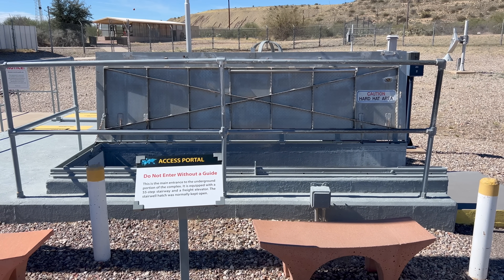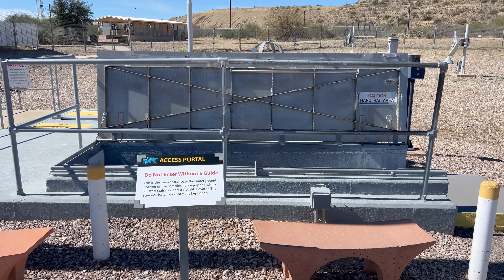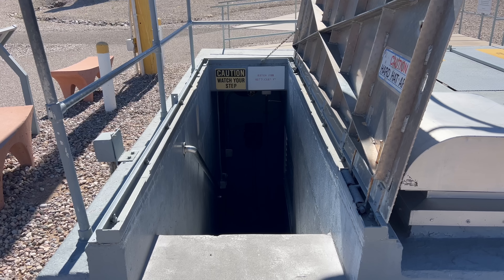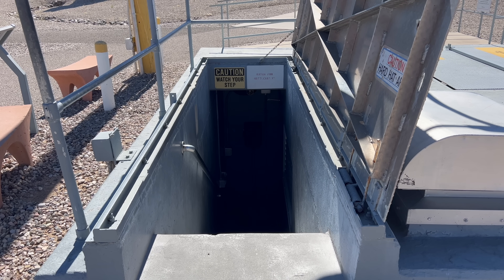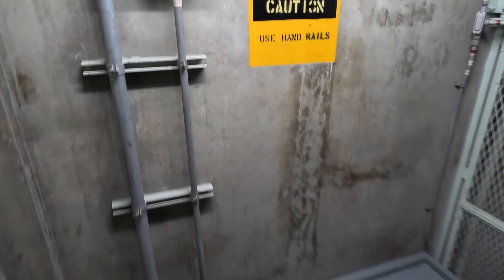Here's the entrance to the bunker. We're on a tour with about 20 other people, so I'll try to give as much info as I can, but I'm going to try not to disturb everyone else on the tour with constant narration too. We're in the access portal now — this goes down about 35 feet to the bunker entrance.